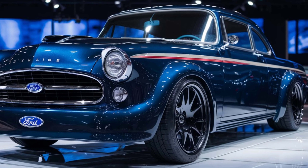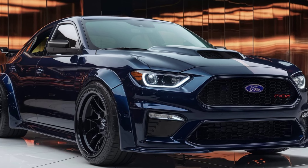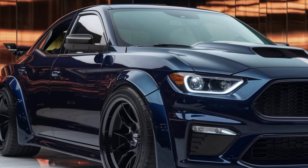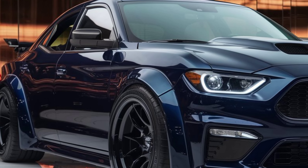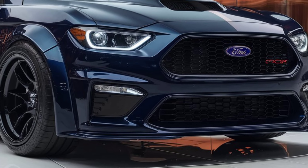The exterior of the 2025 Crestline Skyliner stays true to its roots with a vintage-inspired design featuring a sleek curved roofline and signature chrome detailing. Its wide front grille and bold fenders give it an aggressive yet stylish stance.